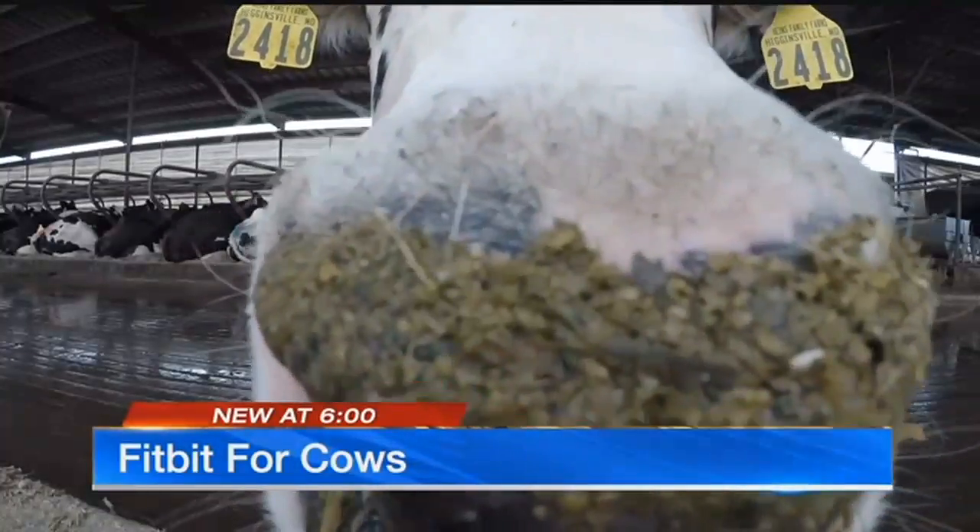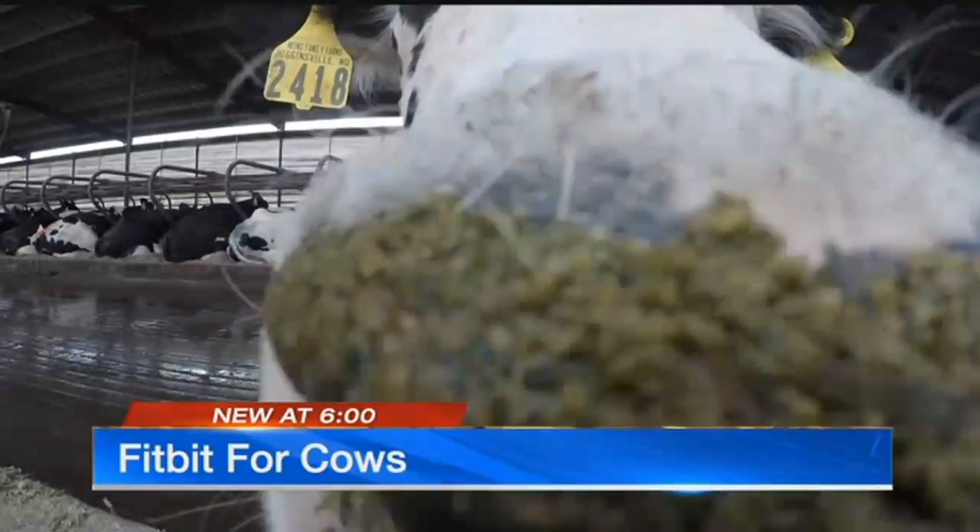In Higginsville, Missouri, Nathan Vickers, KCTV 5 News. That's such a cool story — high-tech farmers. It is, yeah. Evolution of a process. That's awesome.